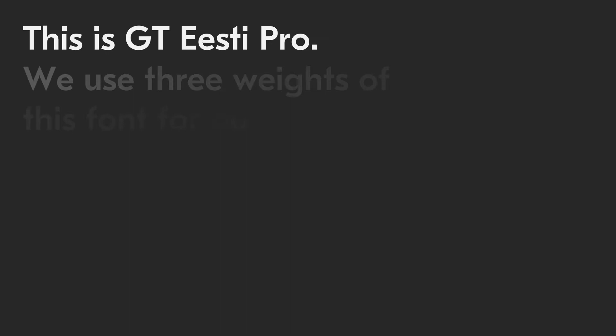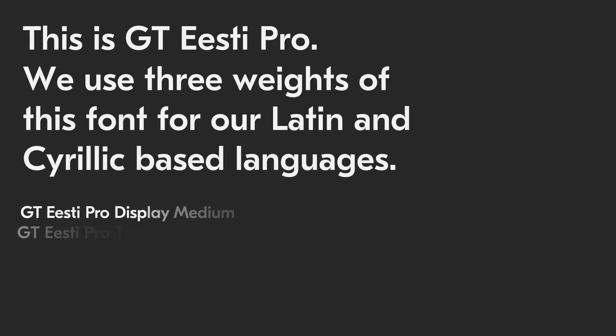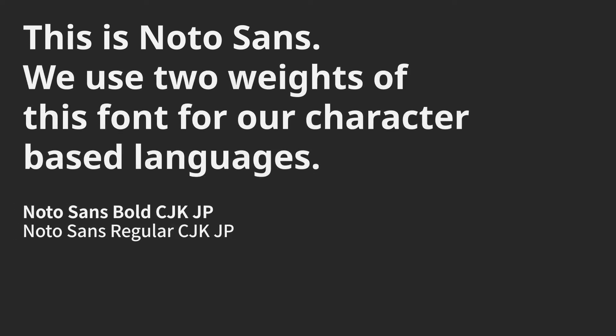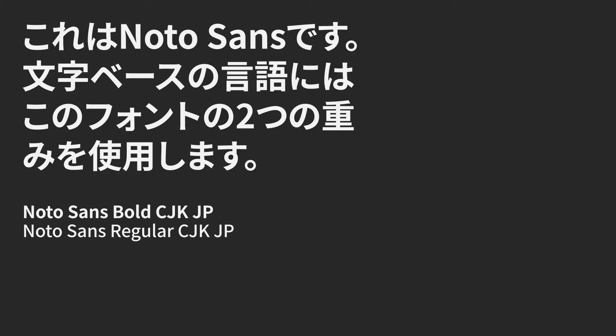We've got a new set of fonts too. For all the languages we use to communicate with our employees and customers all over the world, we want you all to get involved and be part of the conversation.